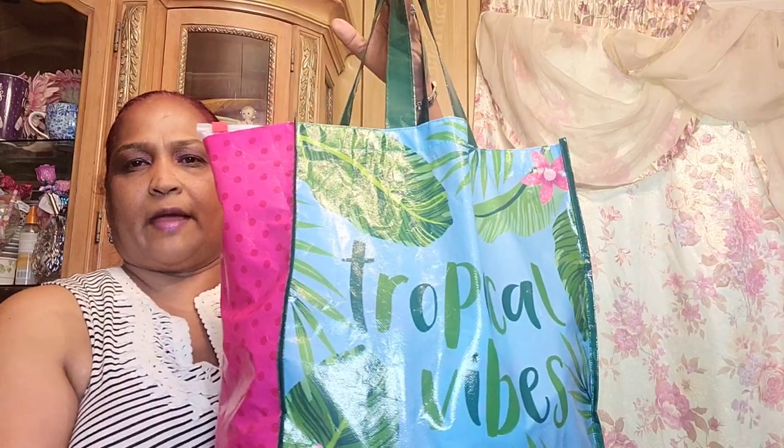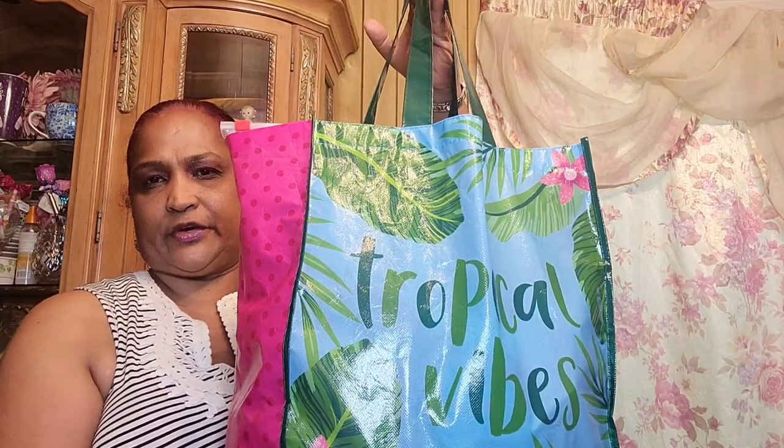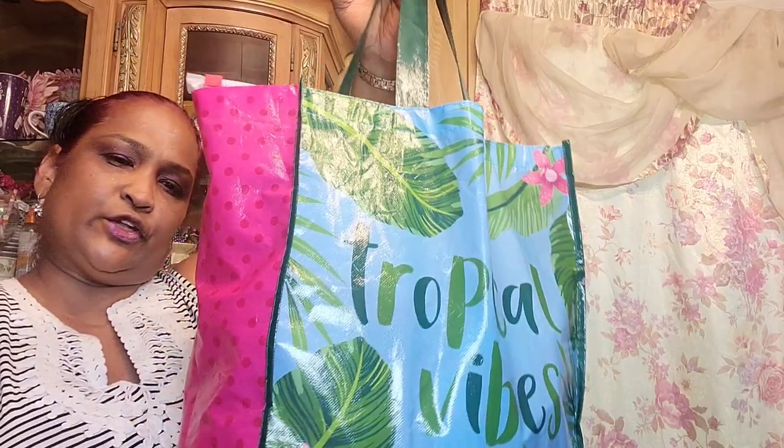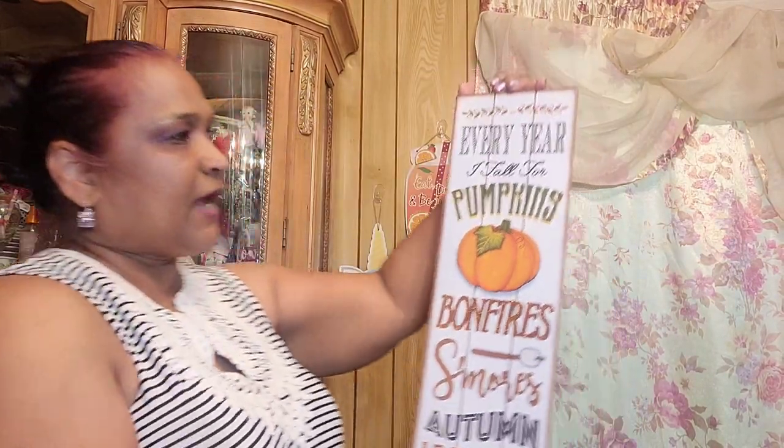Hello everyone, it's Pamela from Pamela's World and I got a video to share with you guys. If you're new, welcome; if you're returning, welcome as well. I'd love to have you as a sunny friend. I got a Dollar Tree haul to share with you guys.